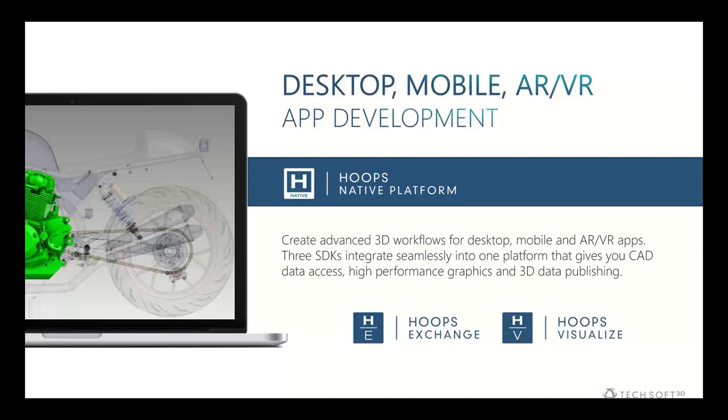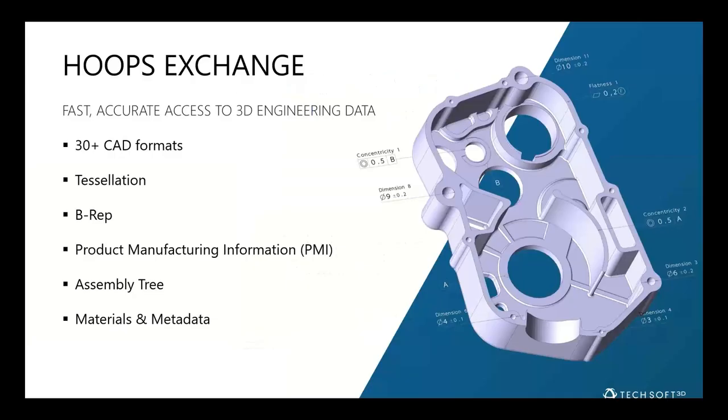HOOPS Exchange and HOOPS Visualize are part of this HOOPS native platform, primarily for desktop development but also supporting mobile — iOS and Android — as well as AR and VR. We also have a web platform, but we won't cover that today. HOOPS Exchange is the CAD access toolkit, and Mark will be talking about how we use that data within CADfix to do CAD simplification.